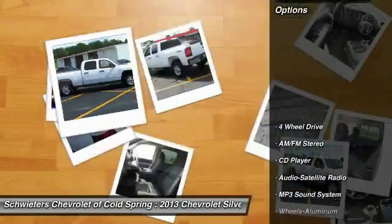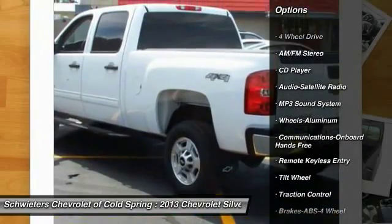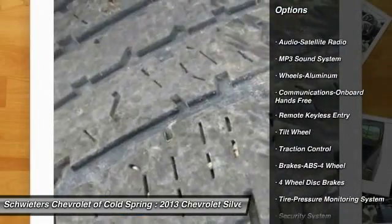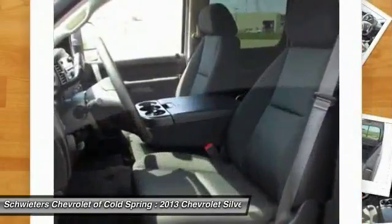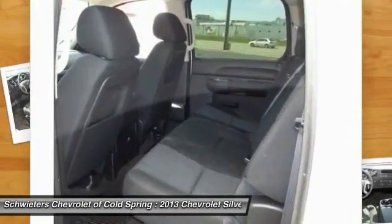Here are some of this vehicle's great options: Traction Control, Anti-Lock Braking System, 4-Wheel Drive, Air Conditioning Front, Power Steering, Cruise Control, Floor Mats, Aluminum Wheels, AM-FM Stereo Radio, Hands-Free Communication.